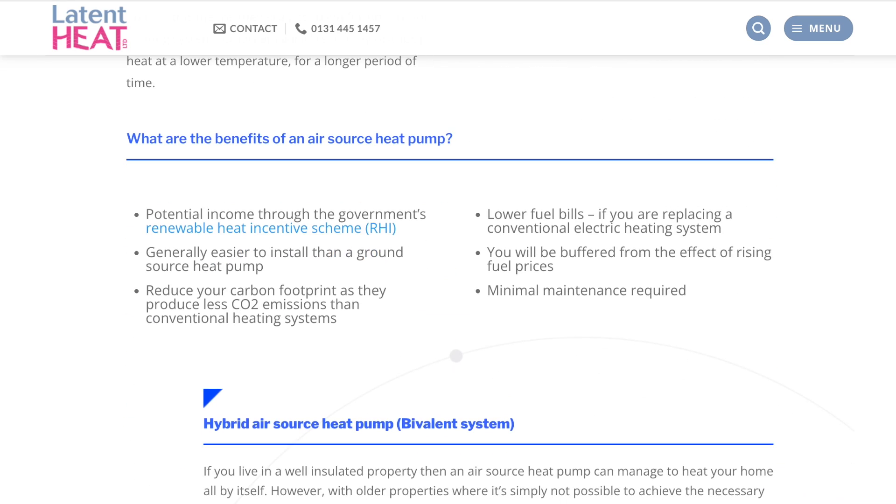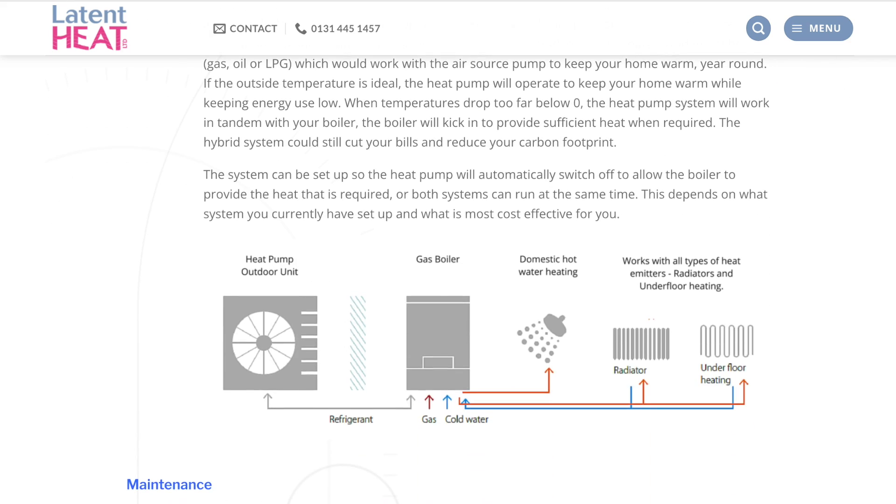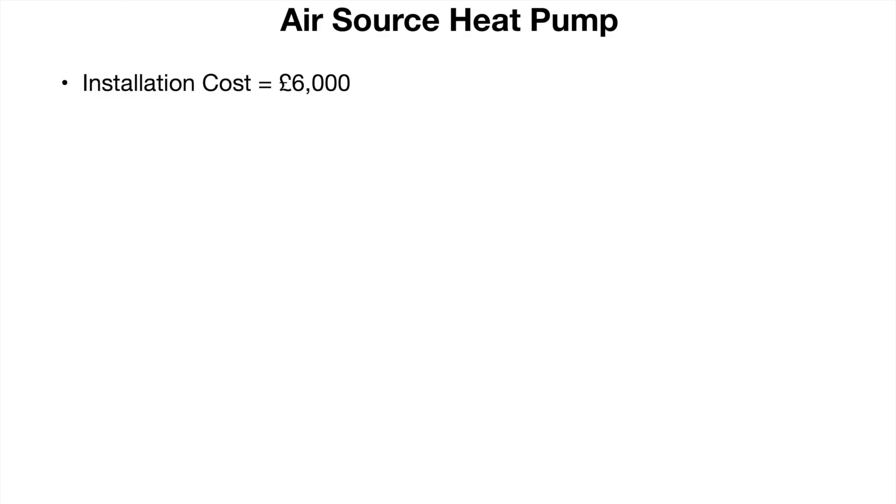They advised me that older properties are less well suited to air source heat pumps. Having discussed my own needs with them, they estimated that after the government funding, I would need to pay about £5,000 to install an air source heat pump. On top of this, I would need to upgrade the radiators and plumbing in my home to ensure the pump runs efficiently. So overall, I would have to pay about £6,000.